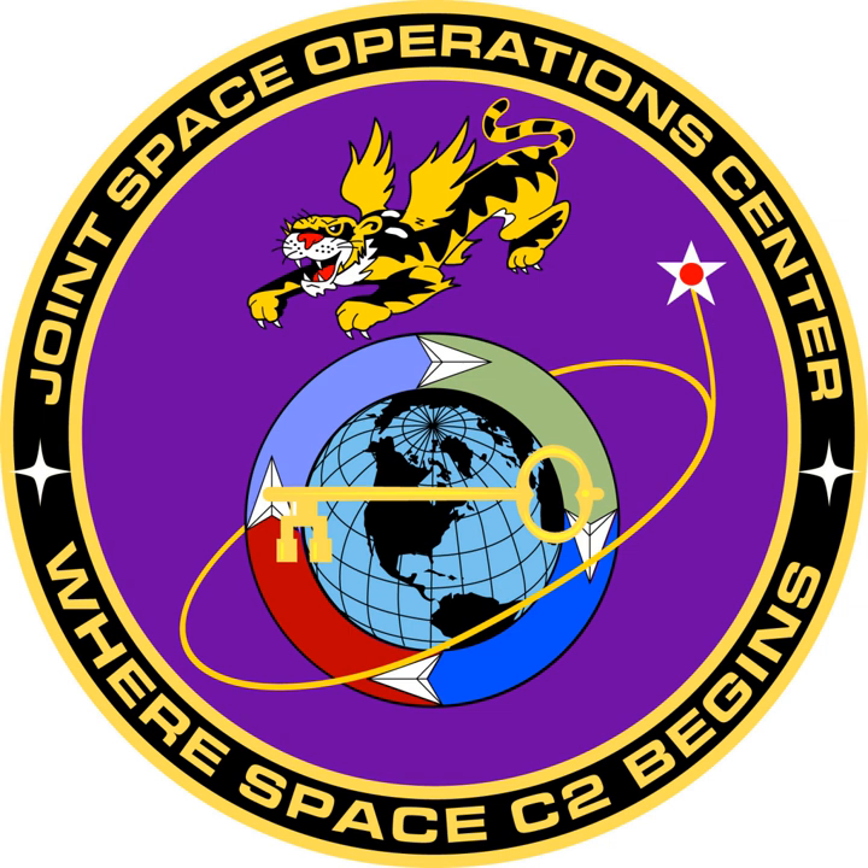The unit shield takes elements from its heritage and parent unit. The four-color center is taken from the JFCC Space shield. The purple background signifies the joint environment in which they work. The Tiger is taken from the patch of the 614 AOC and 614 SOPG before it.